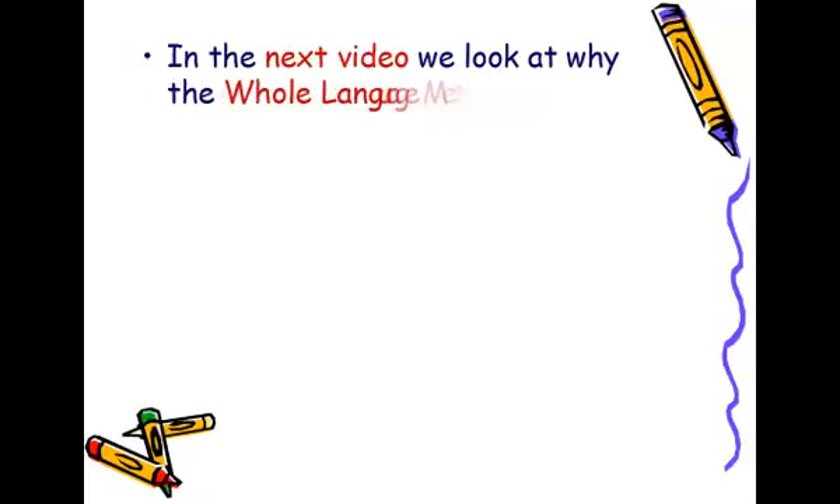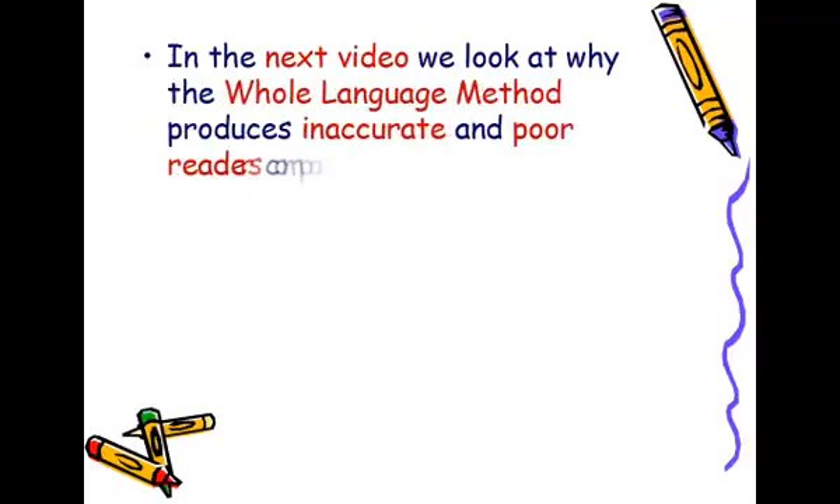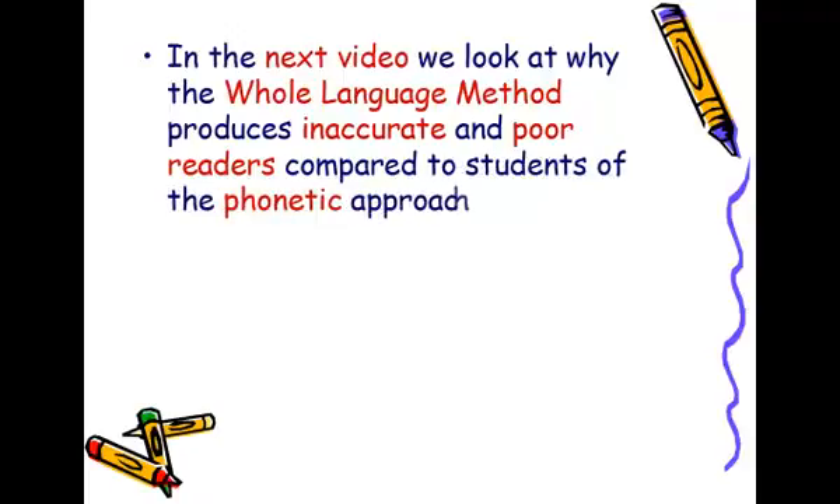In the next video, we look at why the whole language method produces inaccurate and poor readers compared to students of the phonetic approach.